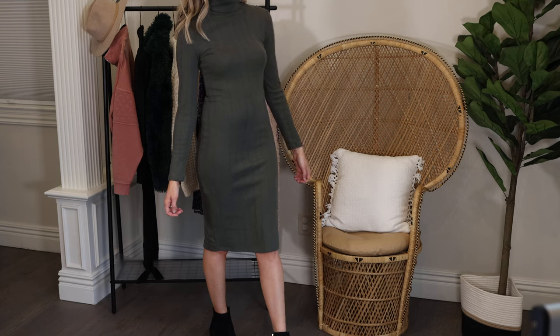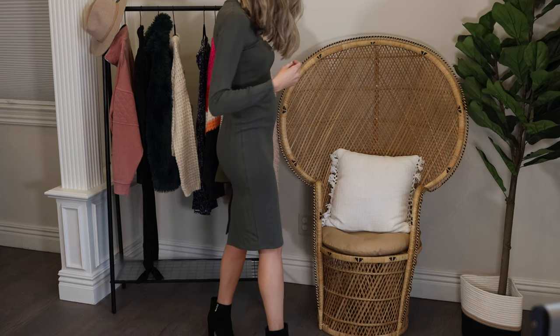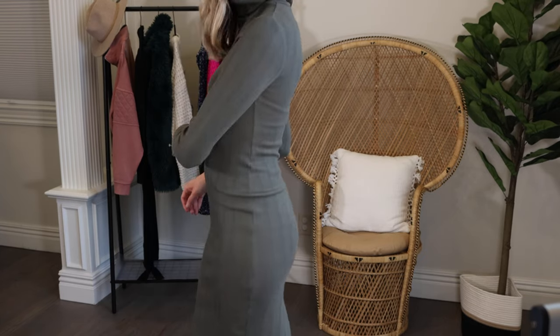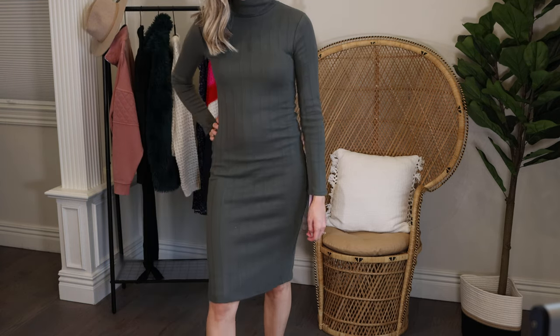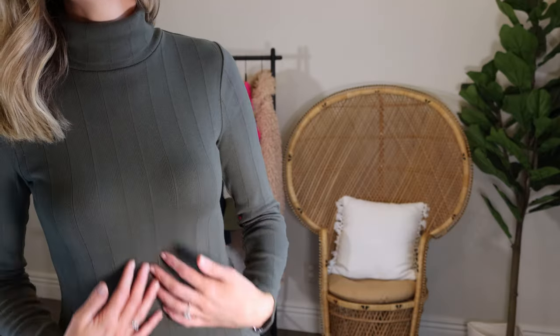If you want to dress up for work, a party, Christmas, whatever — this is an awesome dress. It's from Wild Fable in my regular size small. It's a fold-over turtleneck and is pretty body-skimming, so it won't hide things — make sure you're wearing proper undergarments. I think it's really chic and fun. It has a pretty high slit in the back and hits me right in the middle of my knees. I love pairing it with booties. You could also wear it with tights or over-the-knee boots.